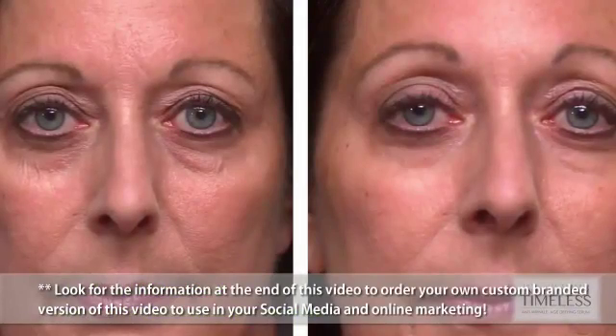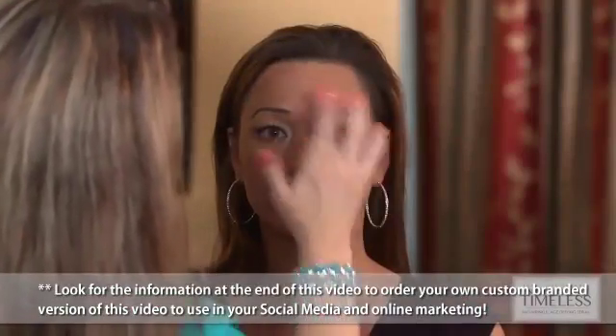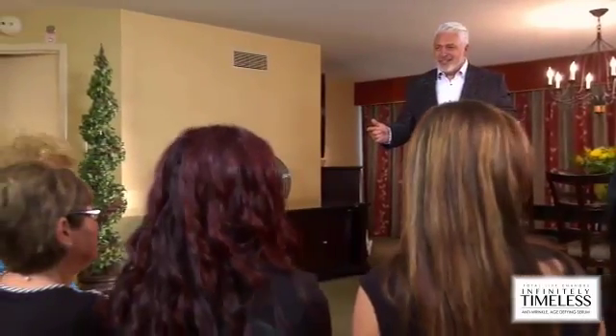Best of all, you can use it at home and as often as you like. Infinitely Timeless works on almost every kind of skin — guys, this is for you too. So what do you say? Would you like to lose the lines? Because sometimes you just want to look great right now. Who do you want to see in your mirror?